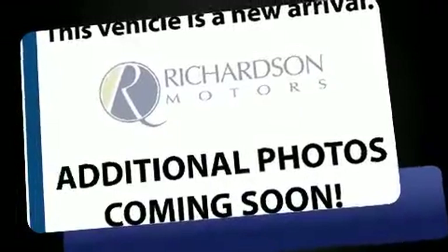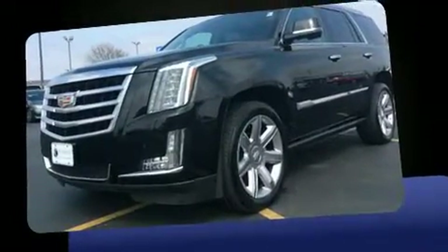Load your family into the 2015 Cadillac Escalade. Smooth gear shifts are achieved thanks to the powerful eight-cylinder engine, and load-leveling rear suspension maintains a comfortable ride.